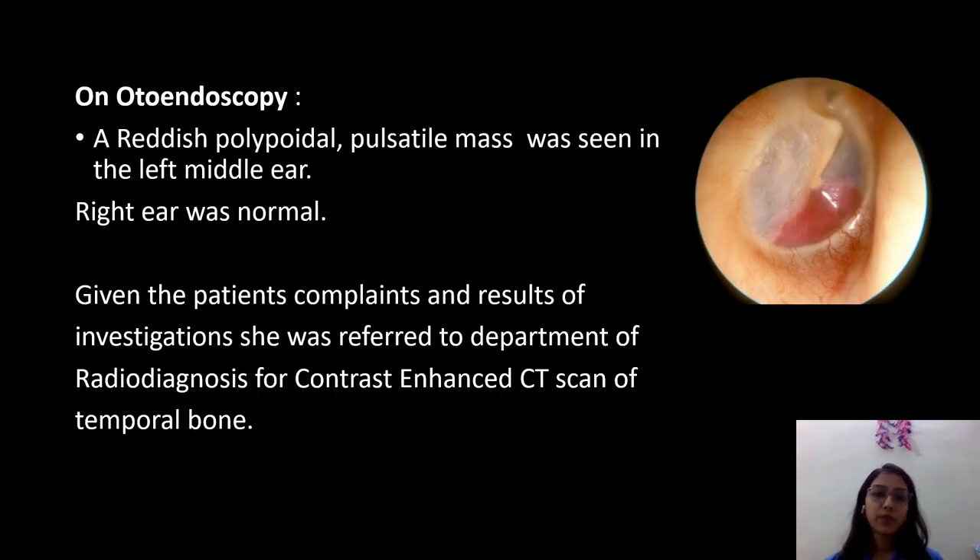On otoscopy, a reddish polypoidal pulsatile mass was seen in the left middle ear, as seen in the image attached, and the right ear was normal. Given the patient's complaints and results of investigations, she was referred to the department of radio diagnosis for contrast enhanced CT scan of the temporal bone.